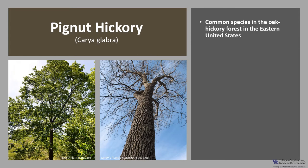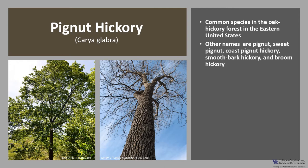Pignut hickory is a common species in the oak-hickory forest in the eastern United States. Other common names are pignut, sweet pignut, coast pignut hickory, smoothbark hickory, swamp hickory, and broom hickory — a lot of different common names.